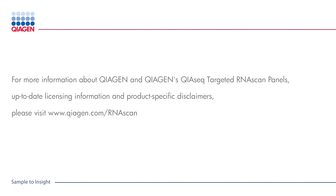For more information, visit us at www.qiagen.com/rnascan.